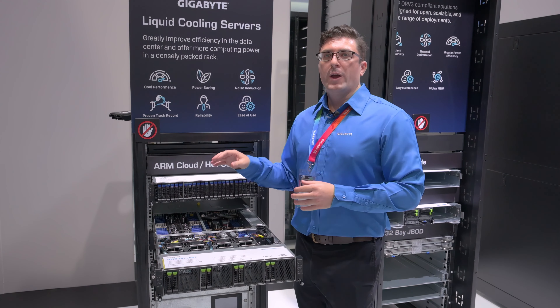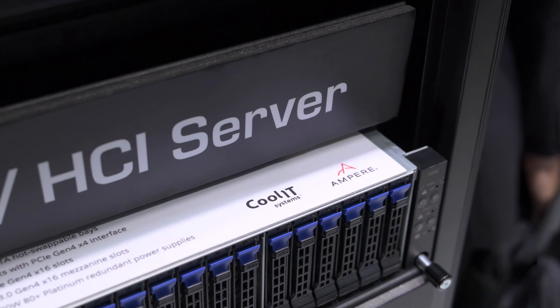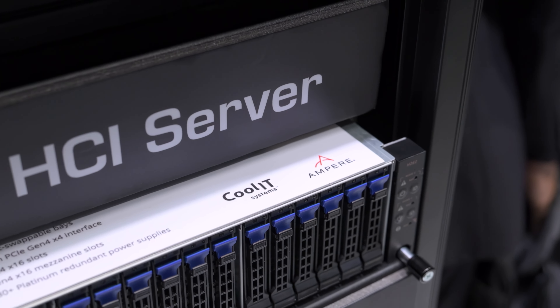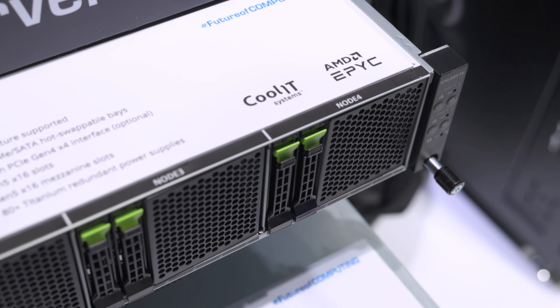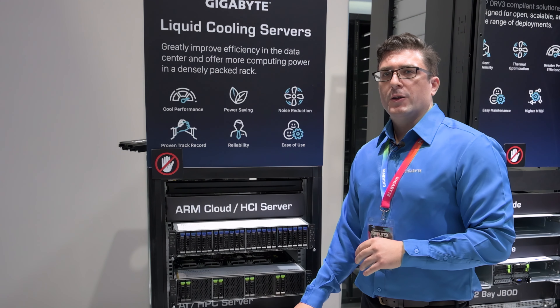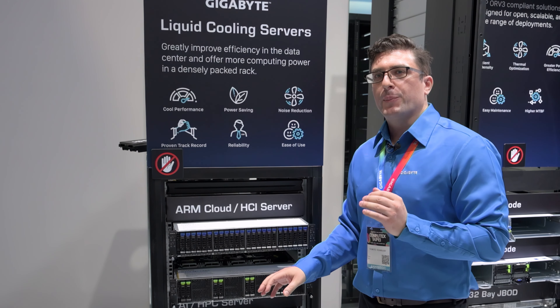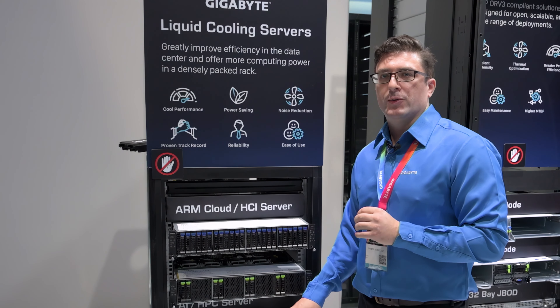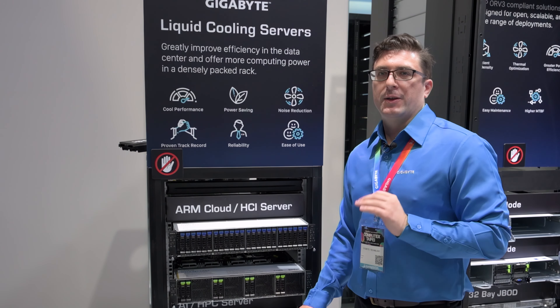For these solutions we have options for our ARM processors — the Ampere One — and we also have ones for AMD EPYC and Intel Xeon, so there are many different solutions. One of our solutions down here is focused on having GPUs as well, so you can have the CPUs liquid cooled while also having GPUs in the system. You can have up to eight GPUs in a 2U with plenty of cooling.